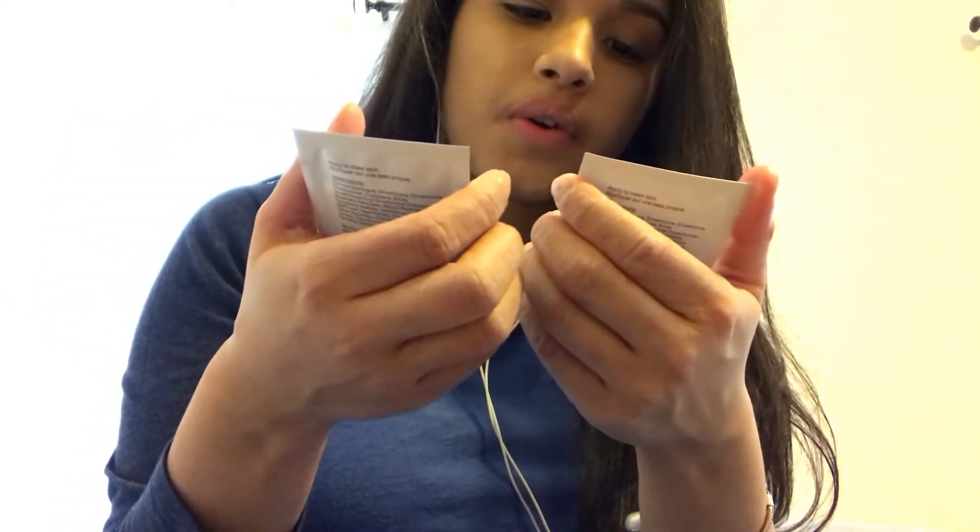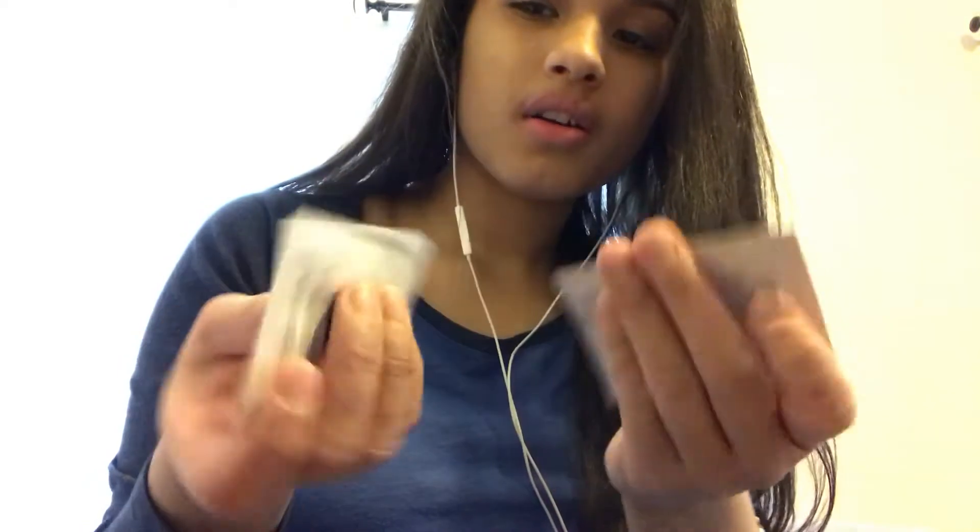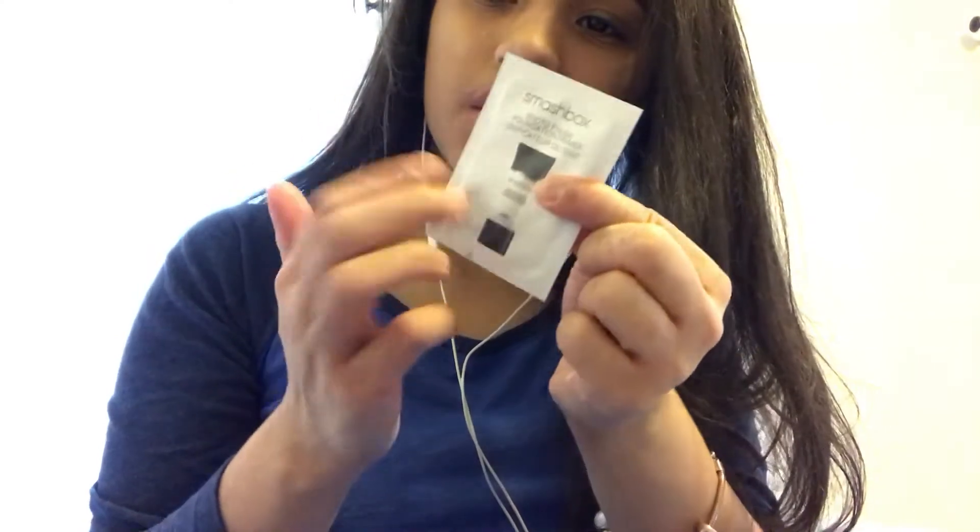I also have these two samples, both also from Smashbox Photo Finish. There's almost nothing left in them — I used them maybe once or twice and that was it. But the little bottle and the packaging are kind of cute.